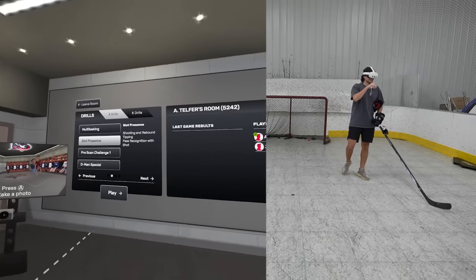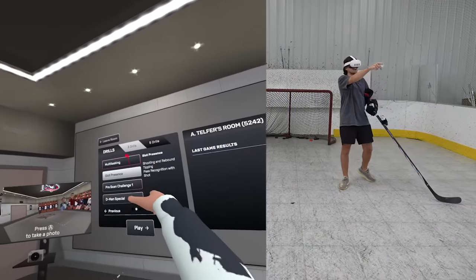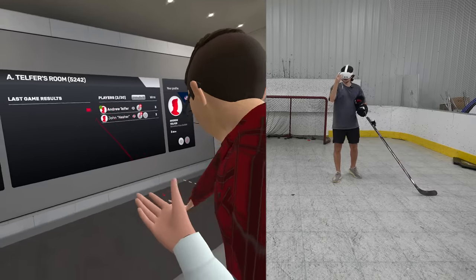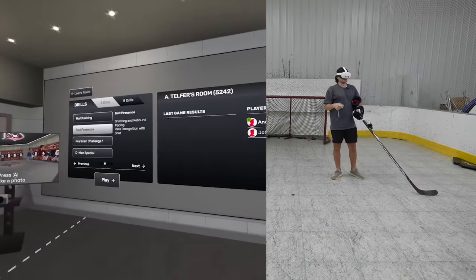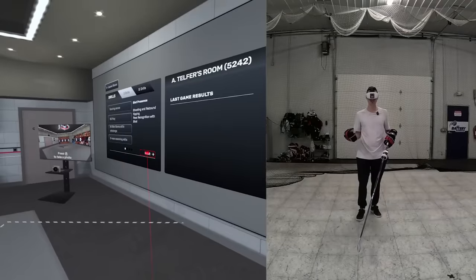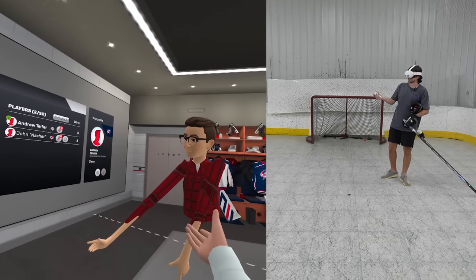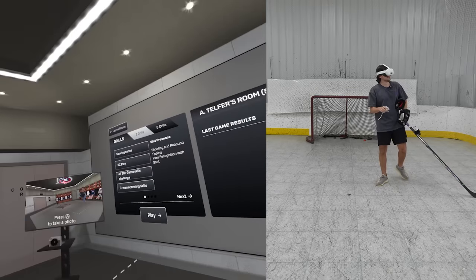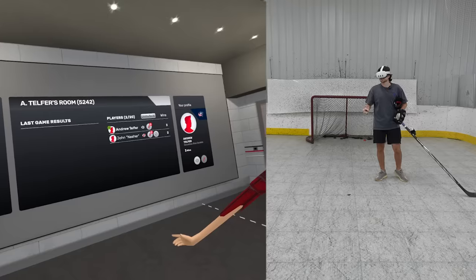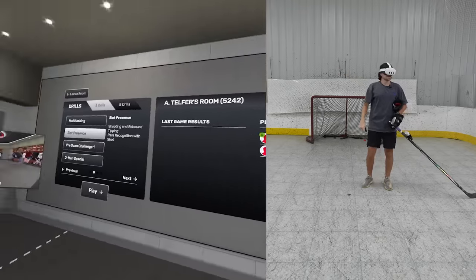John is not looking the greatest, but my guy actually looks legit. So we have our choices today — we're going to be doing three drills and your score is accumulated after each drill. John's in the mood for something easy and fair for both of us, not a lot of stick handling involved. How about slot presence — we have shooting and rebounds, tipping, and pass recognition. That's the three basics right there. Me versus this guy, let's hop into it.